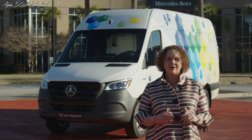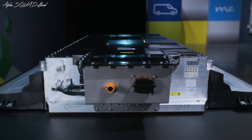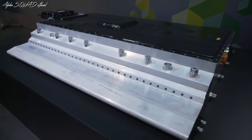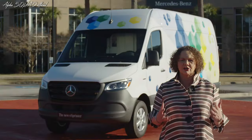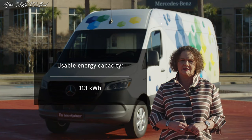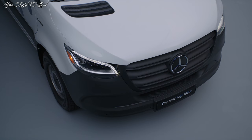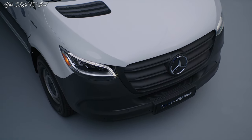Now let's talk about the battery — the heart of every electric vehicle. Here in North America, we will launch with the largest battery available, which has a usable energy capacity of 113 kilowatt-hours.